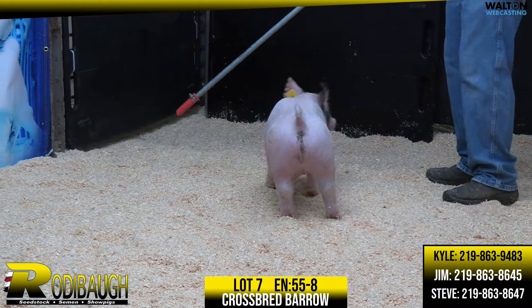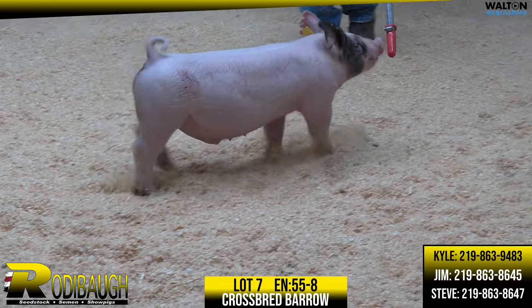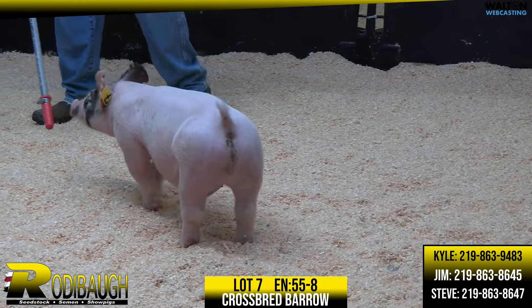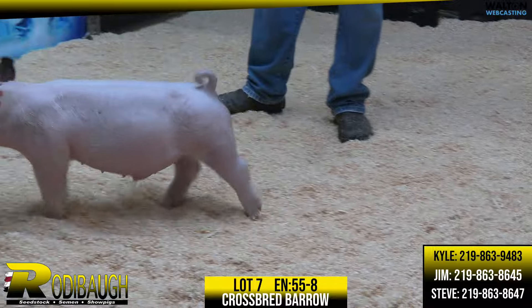I have this one ranked extremely high. He's an extremely high-quality show barrow in lot seven. Really good pig here. Just the head and neck and the slickness at the top of his neck for this much bulk is just really impressive.